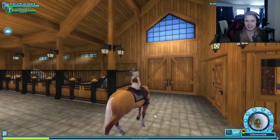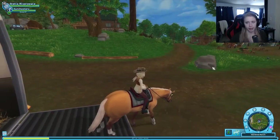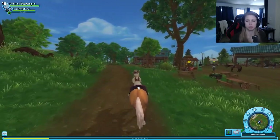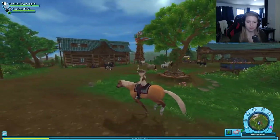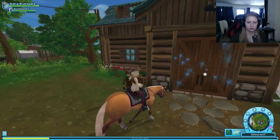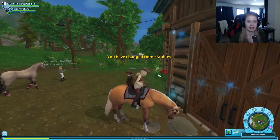Let's go to Starshine Ranch and find some shoes and try a race, and help Marley with a barrel race. And we're also going to move our home stable to here because it's too beautiful not to do it — everything from the music, everything from how it looks. It's just too beautiful. So let's click 'Make this my home stable for 25 Star Coins.' Yes, please. And there we go!